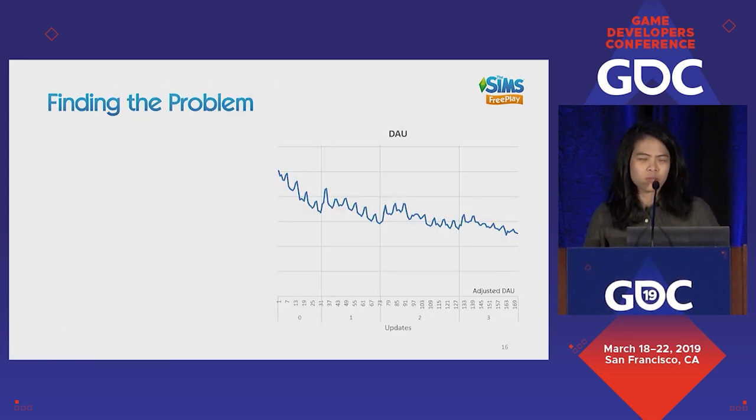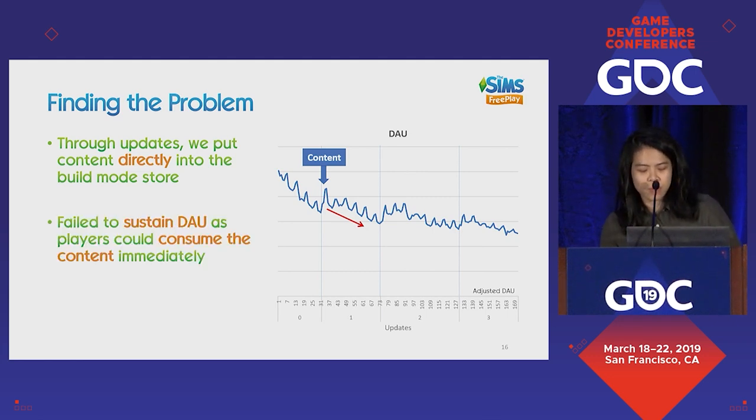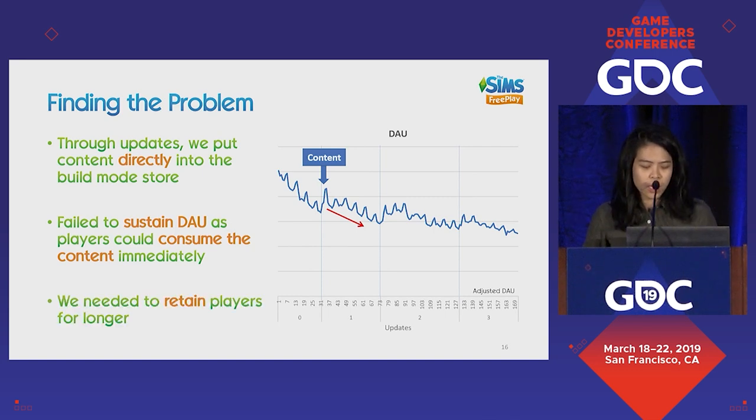Different games will face different problems at launch. In Sims FreePlay, the first thing we had to do was identify what was wrong. Our live service plan was basically to put content directly into the build mode store. This was more than seven years ago, and there weren't many competitor games to give us guidance. We put content in the store, saw the numbers, and our DAU started to slide.